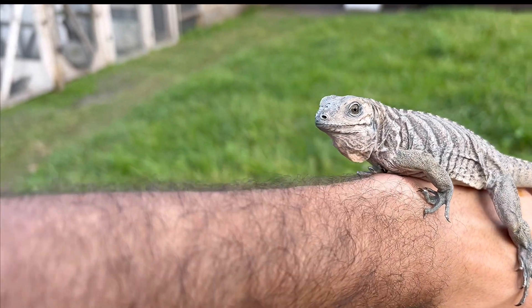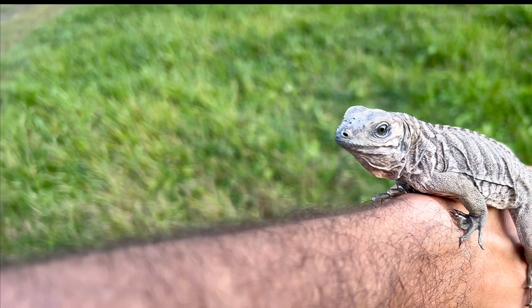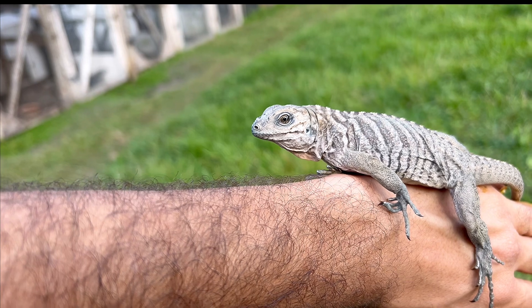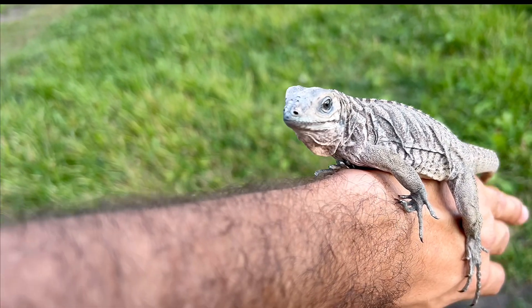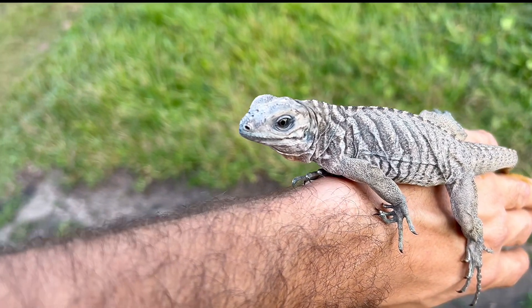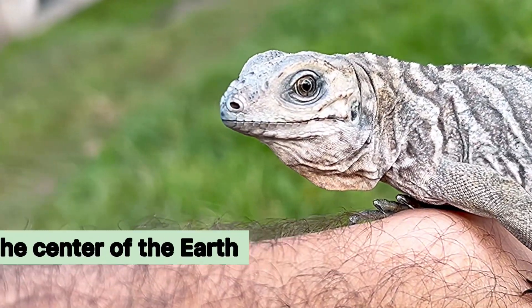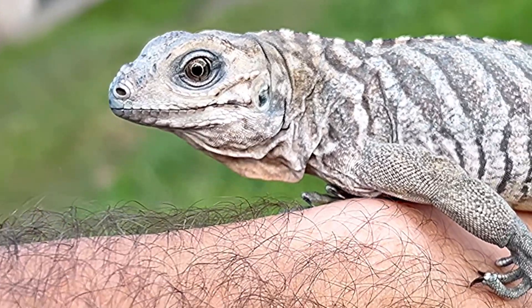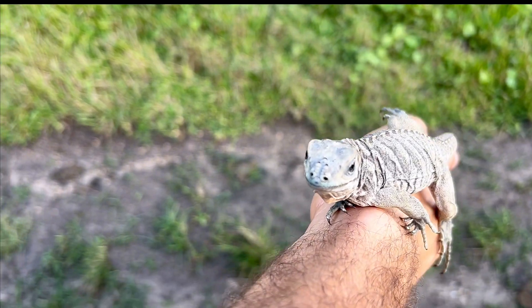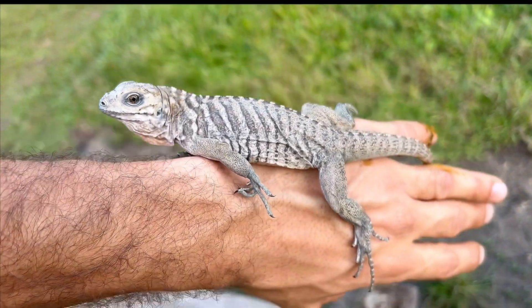Out of all Cyclura species they tend to be considered the most wild, but I wouldn't say that — you can see this one is very observant, aware of its surroundings, just not used to being handled. I know plenty of rhinos that are puppy-dog tame; they all have potential. There was even a point in time where they used these little rhinos in films in the 1980s because of how prehistoric they look. Out of all Cyclura species, rhinos seem to be the most prehistoric-looking lizard — if you're looking for a mini dinosaur, you cannot go wrong with a rhino.